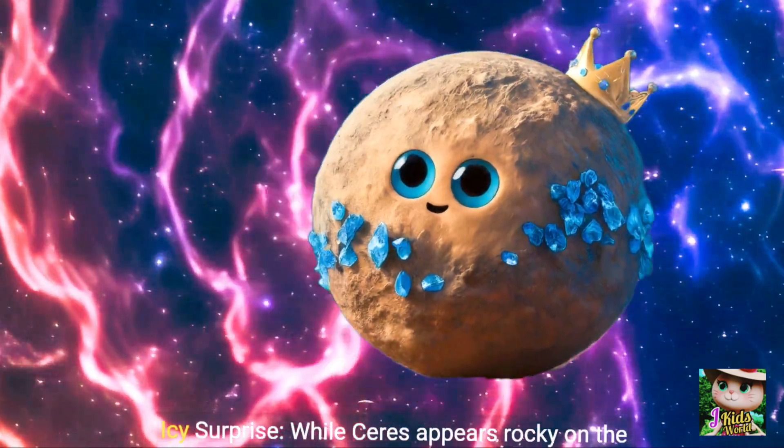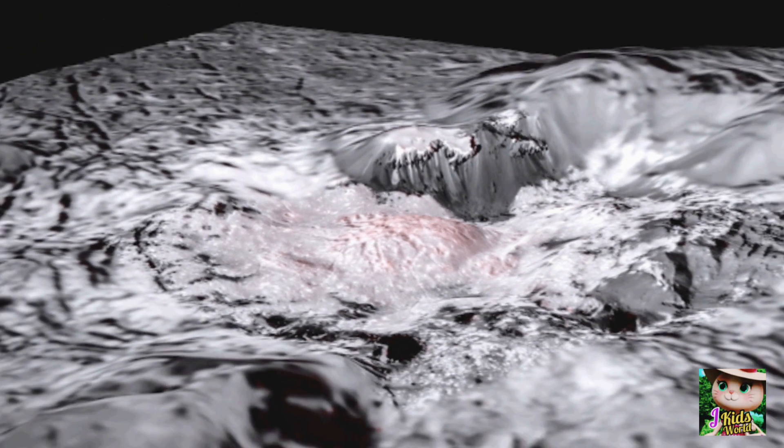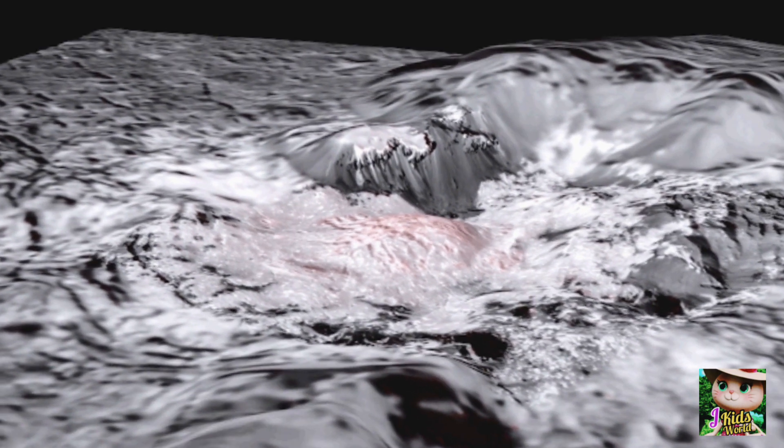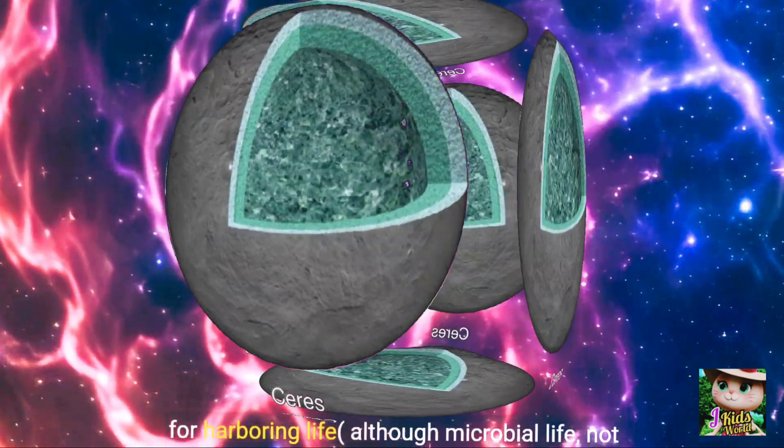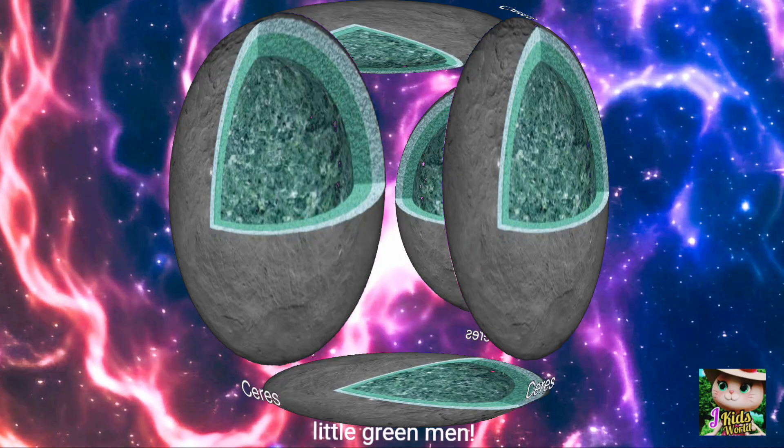Icy surprise — while Ceres appears rocky on the surface, it's likely composed of a mix of rock and ice. Scientists believe it may even hold a hidden ocean beneath its crust, making it a potential candidate for harboring life — although microbial life, not little green men.